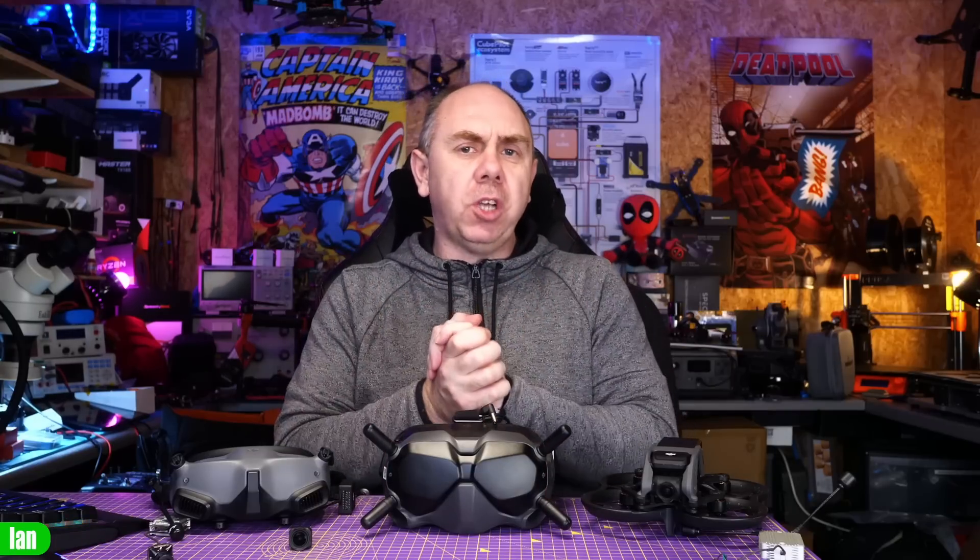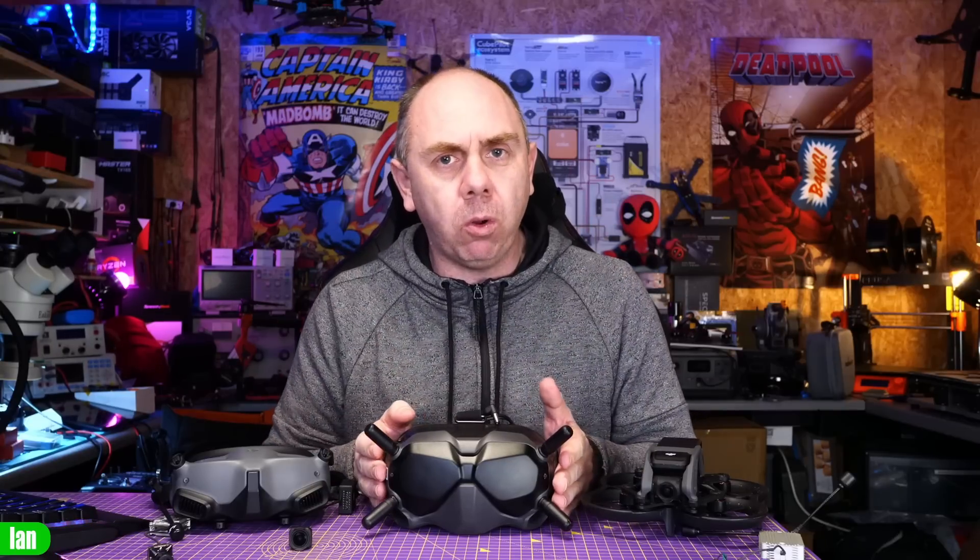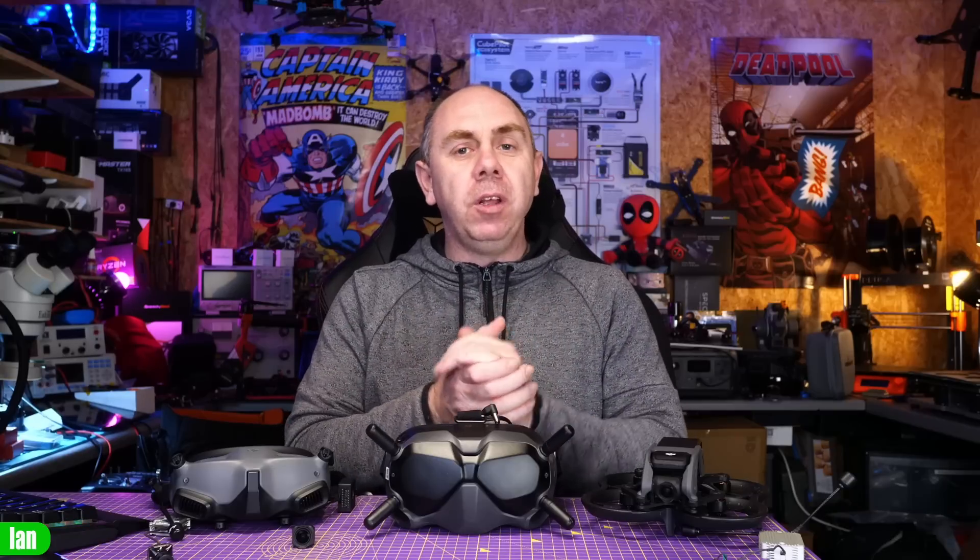What I want to touch on is the compatibility aspect of where we're going to end up without the V2s available. The V2s were the most compatible goggle on the market. They worked with the original air unit, the Caddx Vista, the original DIY mode, the DJI FPV drone, the Avata, and O3 — four separate systems — and none of the other goggles have that level of compatibility.